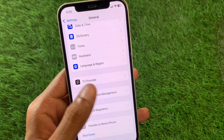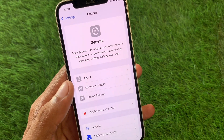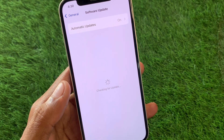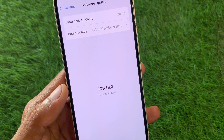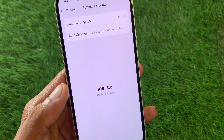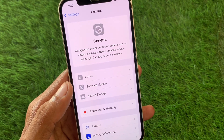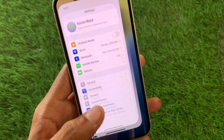Go back, open General again, and click on Software Update. Update your device to iOS 18 or later. If you are still facing this issue in iOS 18, you may need to downgrade your device from iOS 18 to iOS 17.